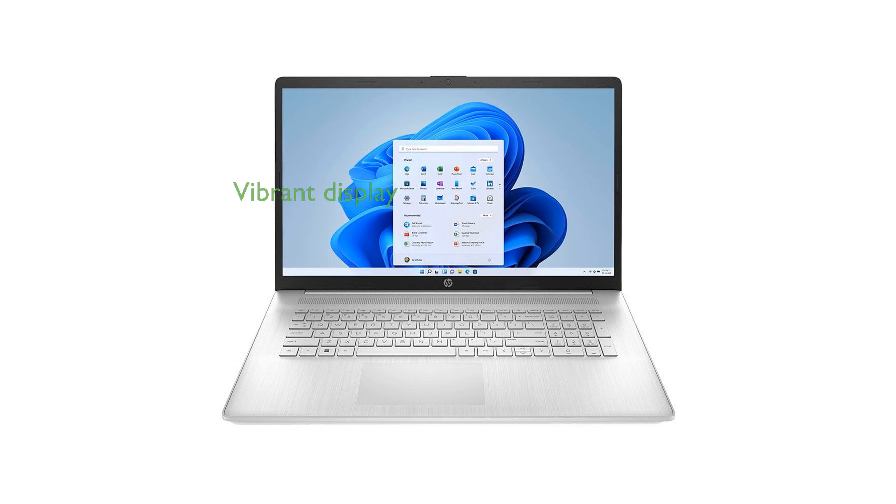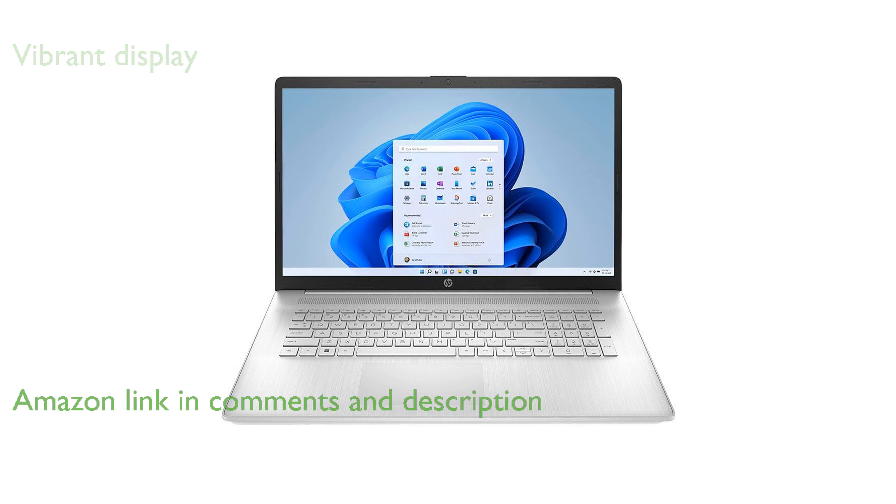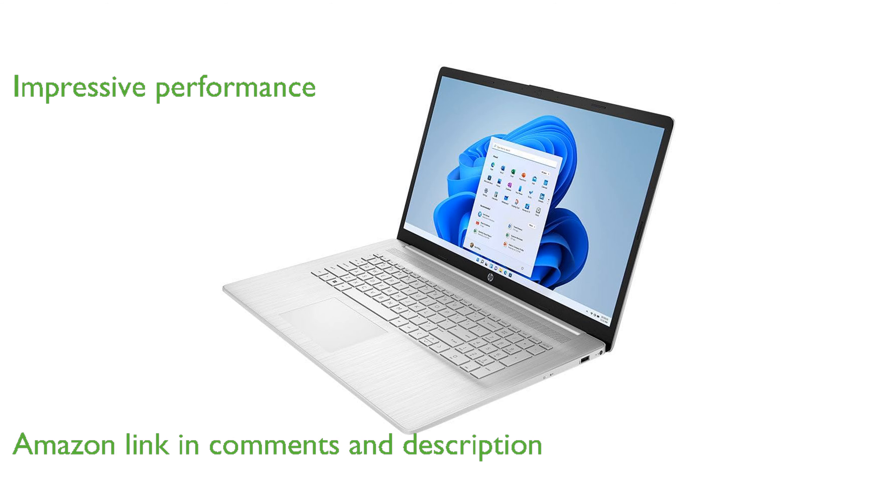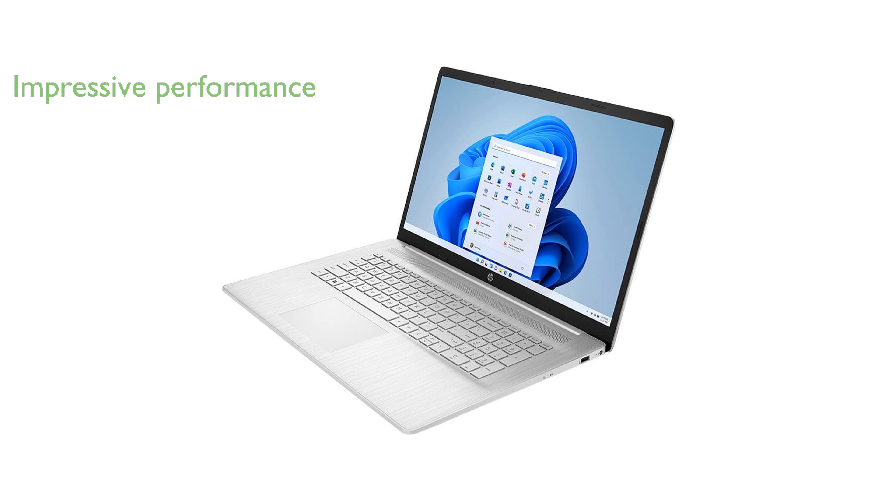The HP Pavilion 17.3-inch HD Plus laptop features a spacious and vibrant display, perfect for enjoying multimedia content. Powered by the AMD Ryzen 3 7320U processor, it delivers impressive performance for everyday computing tasks.